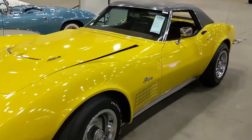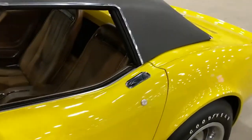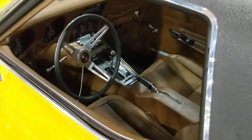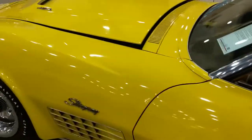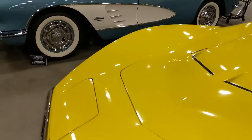Certainly a bright yellow — that's for sure. 1971 LS6 454, four-speed with tan interior. Had a few of those in this row — another rare car.